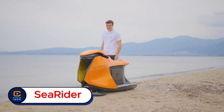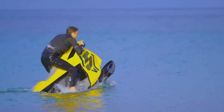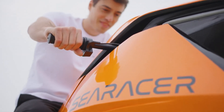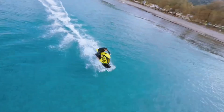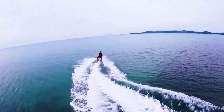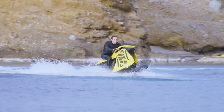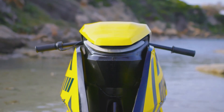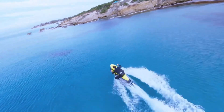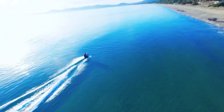SeaRider. Imagine gliding across the ocean in total silence — no noise, no fumes, just pure freedom on the water. Meet the SeaRider, a cutting-edge electric boat that's redefining adventure on the sea. Built with a sleek design and advanced electric power, it delivers a smooth, quiet, and completely emission-free ride. Whether you're exploring hidden coves or cruising along open waves, the SeaRider lets you experience nature without leaving a trace.